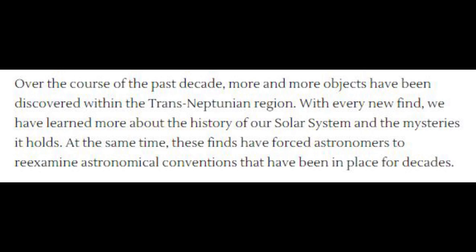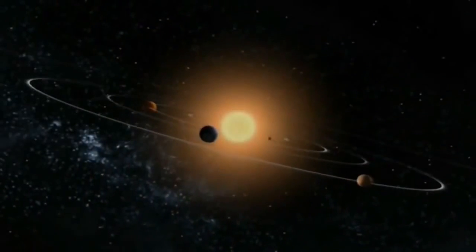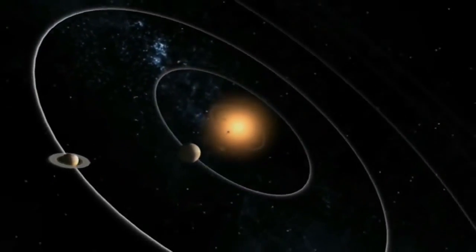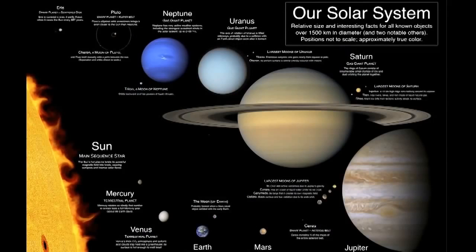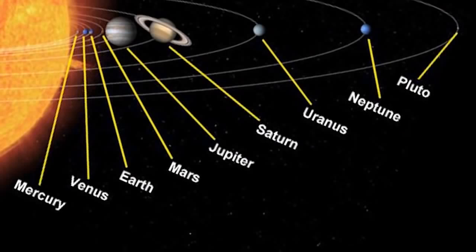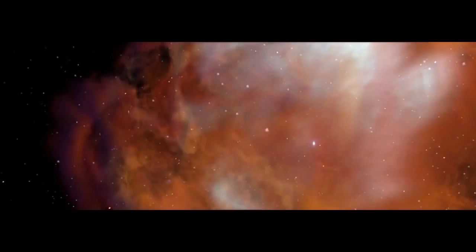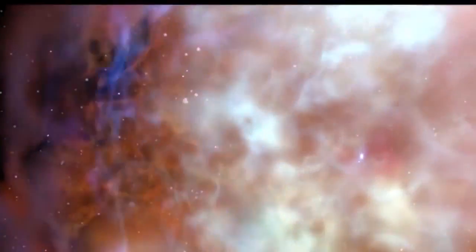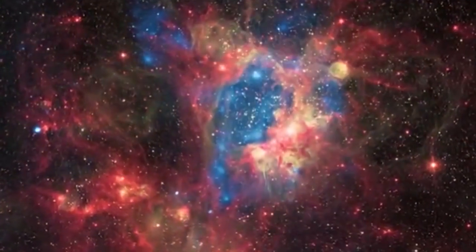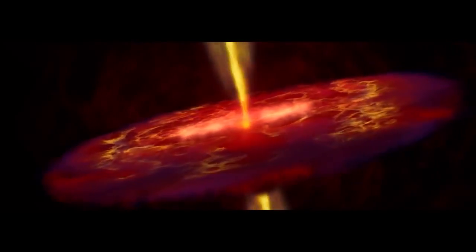Over the course of the past decade, more and more objects have been discovered within the trans-Neptunian region. With every new find, we have learned more about the history of our solar system and the mysteries it holds. At the same time, these finds have forced astronomers to re-examine astronomical conventions that have been in place for decades. It's weird how science gravitates between 'science is never wrong' and 'oops, we were totally wrong about that.' But I guess it wasn't science that was wrong — it was the scientists.